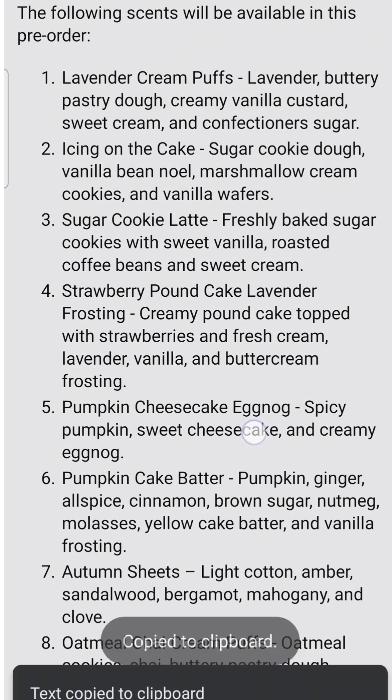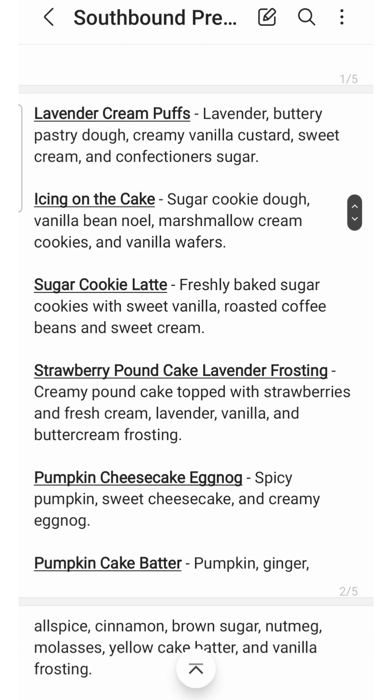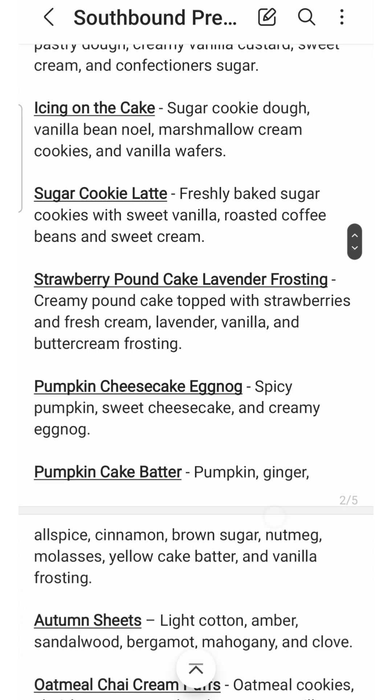All right, so this is kind of how I make my list, especially if it's not an enormous list. I have the different sizes and prices, and then I've spaced out the scents and bolded and underlined the names. That's just for me personally — you can make your list however you want.